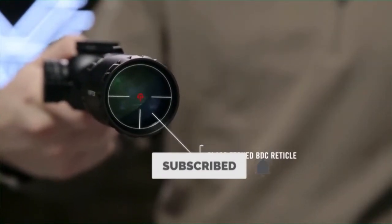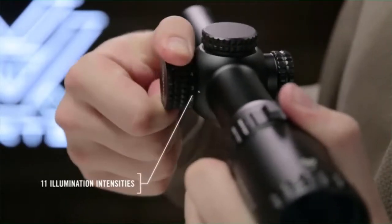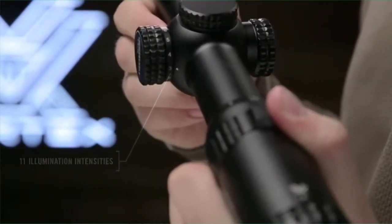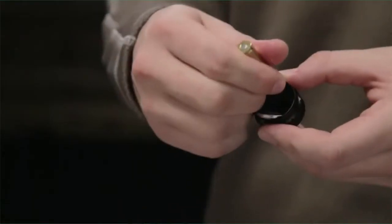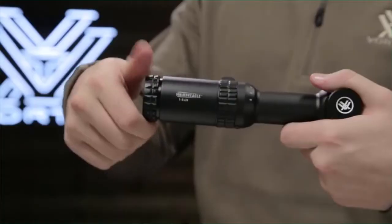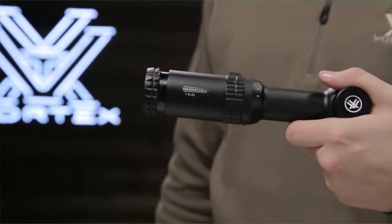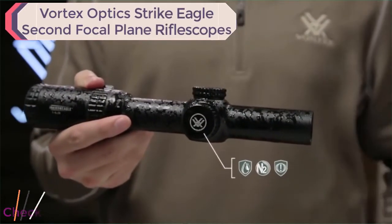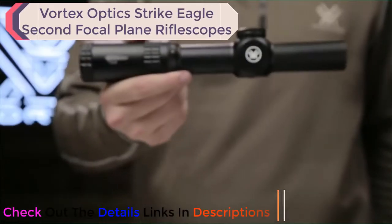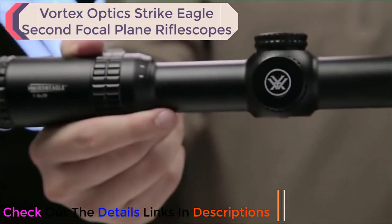The illuminated glass-etched BDC reticle subtends with popular 5.56 cartridges and features 11 intensity levels to accommodate changing light conditions. An extra battery can be stored in the windage cap and released with the tip of a bullet. The fast focus dial on the eyepiece ensures that your reticle is always tack sharp. Waterproof, fog proof, and shockproof for reliability in all weather conditions — whether you're burning through a three-gun stage, logging some range time, or predator hunting, the Strike Eagle is always up to the task.